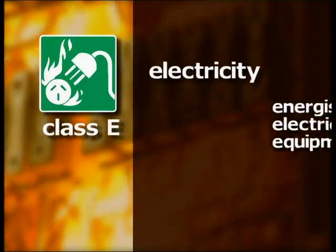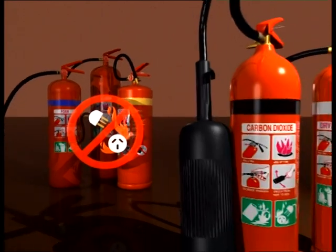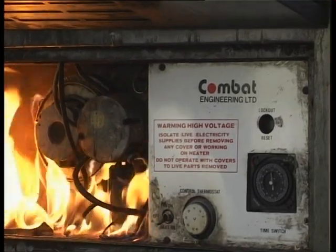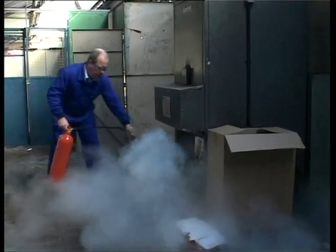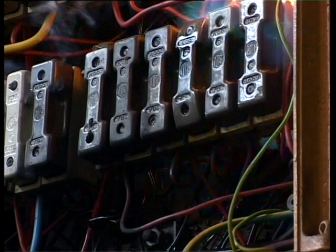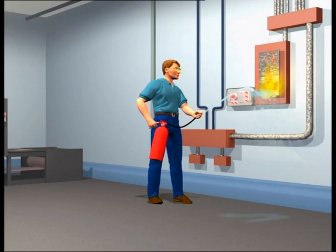Class E refers to fires involving energised electrical equipment or live electricity. The extinguishing medium must be electrically non-conductive. Once live electricity has been removed from a fire, its class is determined by the material that fuels the fire. For example, a paper fire ignited by an electrical fault will be considered a Class A fire after the electricity has been removed. Turn off or disconnect power before attempting to extinguish a fire with electricity present, if it is safe to do so. If you cannot remove electricity, dry chemical powder or carbon dioxide extinguishers can be used on these fires. Do not use water or foam extinguishers where electricity is present, as water and foam are good conductors of electricity and will put you at risk of electrocution.